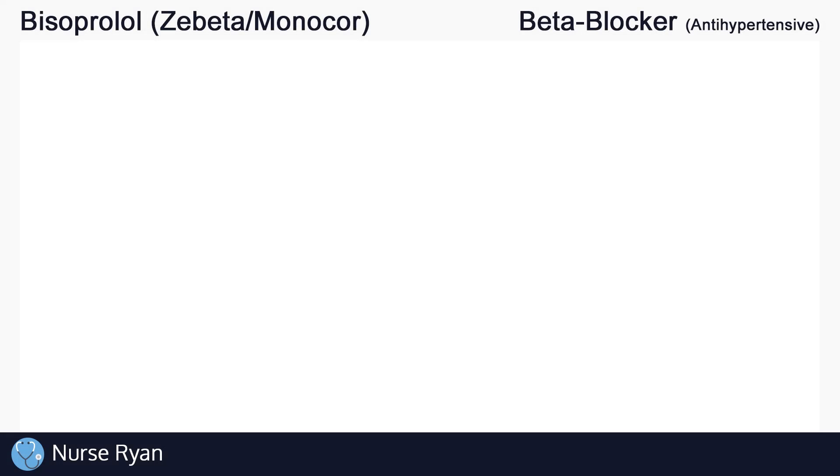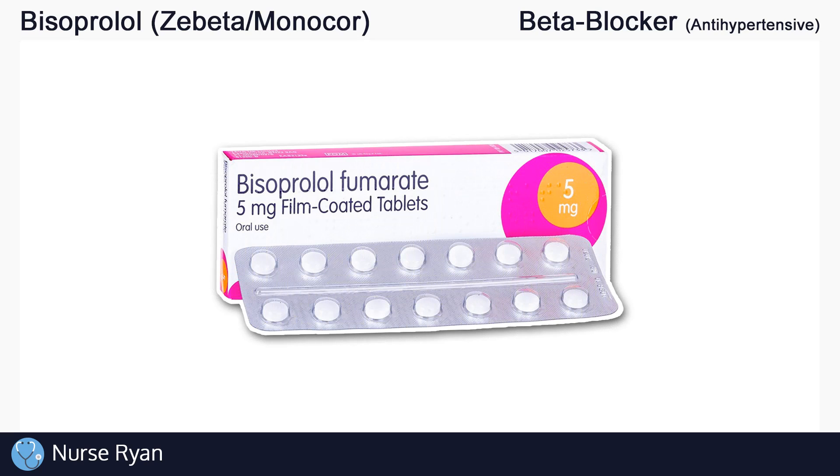Hi everyone, this is Ryan from RPNT.ca, and today we're going to be talking about the drug bisoprolol, also known as Zebeta or Monocor. You can use the timestamps in the video description to jump ahead. Bisoprolol belongs to the beta blocker drug classification and is most commonly used as an antihypertensive medication, meaning it is used to treat hypertension or high blood pressure.